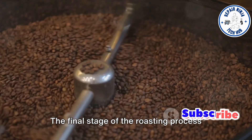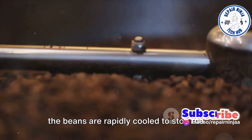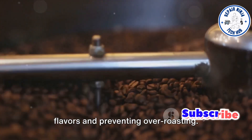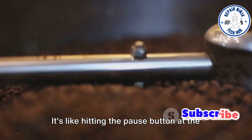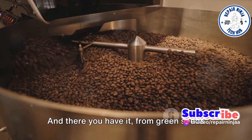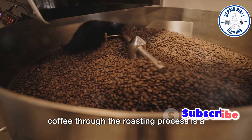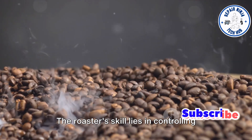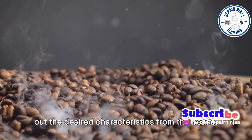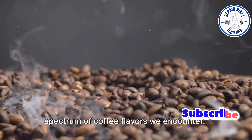The final stage of the roasting process is cooling. Once the desired roast level is achieved, the beans are rapidly cooled to stop the roasting process in its tracks. This step is crucial in locking in the flavors and preventing over-roasting. It's like hitting the pause button at the perfect moment, capturing the beans at their peak of flavor. From green seeds to aromatic brown beans, the journey of coffee through the roasting process is a captivating one. The roaster's skill lies in controlling temperature, time, and airflow to bring out the desired characteristics from the beans — a delicate dance of science and intuition, resulting in the diverse spectrum of coffee flavors we encounter.